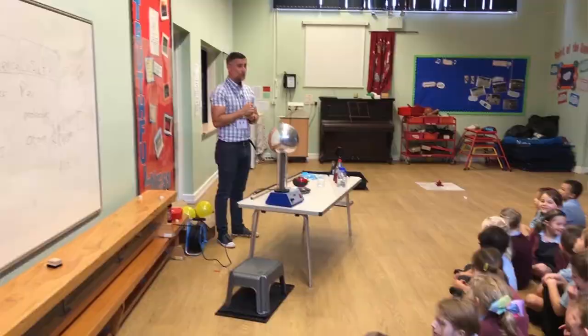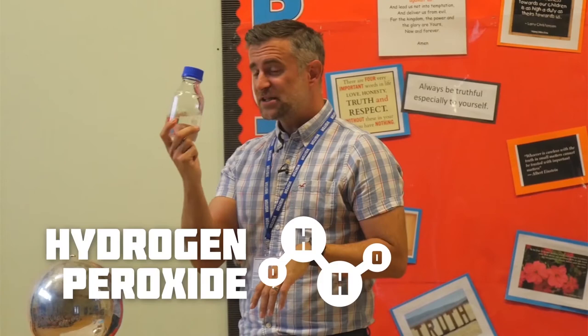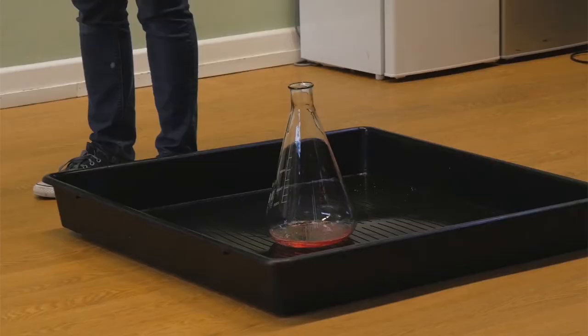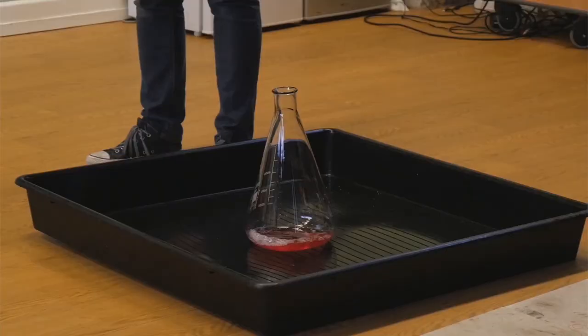I've got one more chemical reaction called the elephant's toothpaste. Has anyone heard of that one? So this is hydrogen peroxide — it's got hydrogen and oxygen inside it. What we're going to do is use this stuff, which is a different type of chemical called potassium iodide, to get all the oxygen out. That's going to be the chemical reaction. We're going to put some washing up liquid inside the hydrogen peroxide and mix it up, then add the potassium iodide.